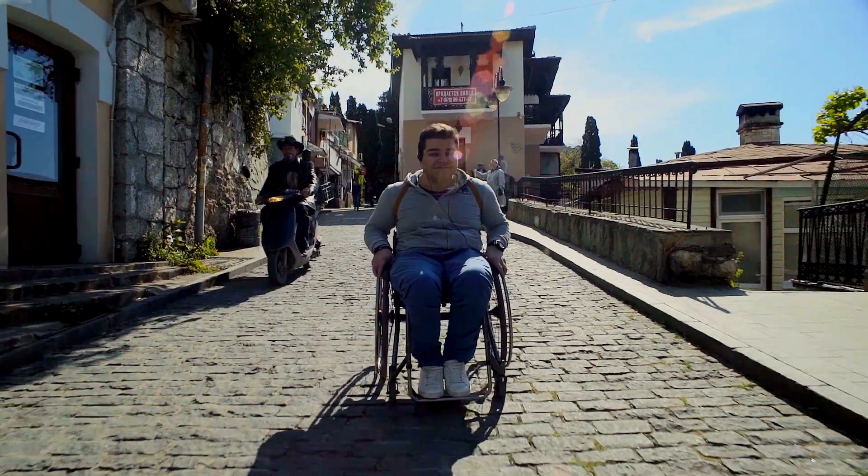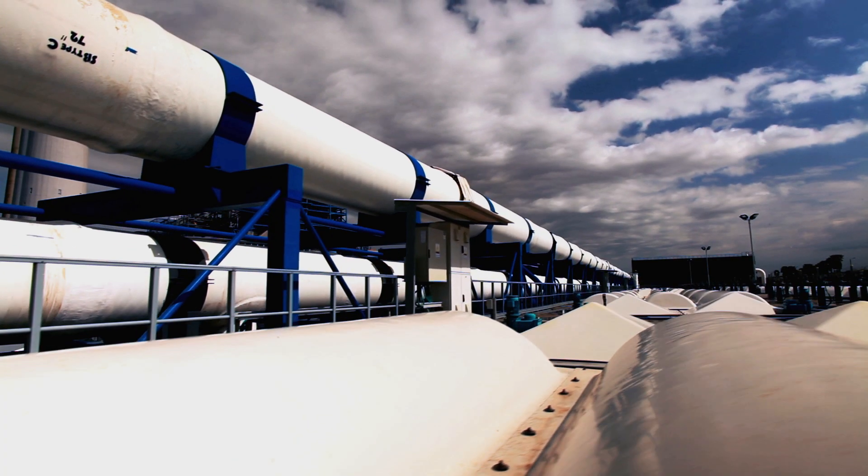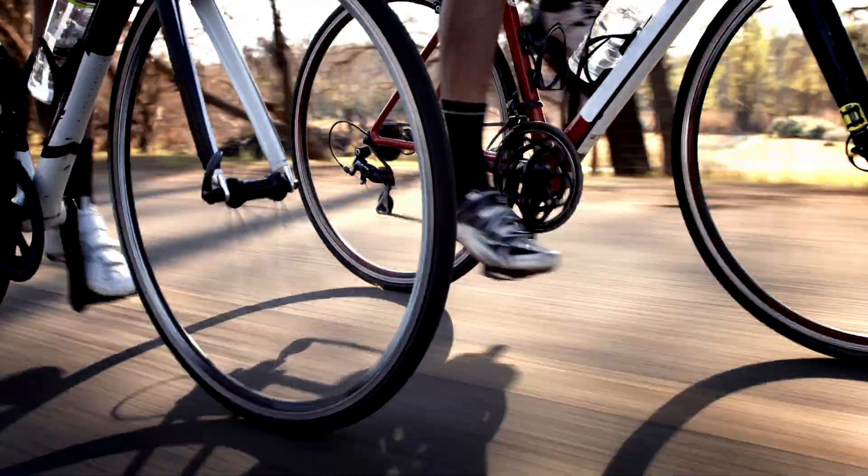They're everywhere around you. Ball bearings allow the world to spin. The chairs that we sit on, the wheels, your automobile is full of ball bearings. Aerospace, pilot valves and check valves. Wherever you have rotary motion, you have a ball bearing.